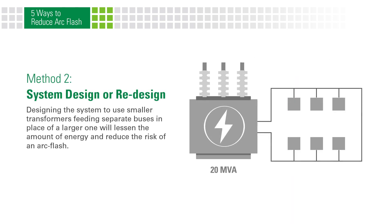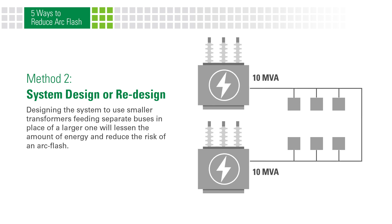Designing the system to use smaller transformers feeding separate buses in place of a larger one will lessen the amount of energy and reduce the risk of an arc flash.